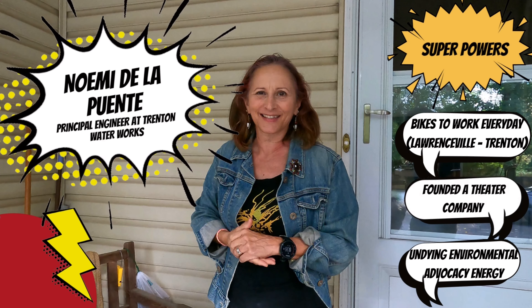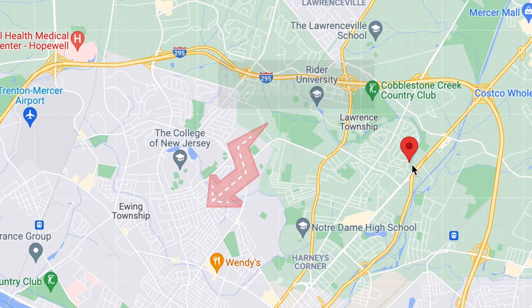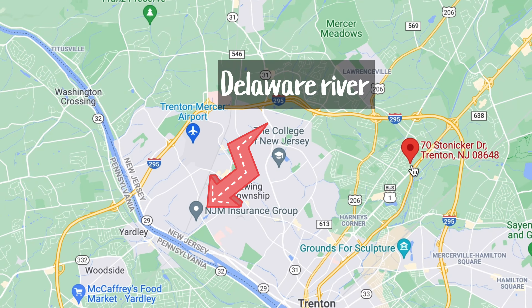Here's where we're going today: 70 Soniker Drive, a little park where we walk up to the little Shabakun Creek to take our samples. The Shabakun Creek feeds into the Delaware River, so what happens in the little Shabakun Creek does not stay there. Stormwater runoff — all the water that washes off our pavement and rooftops — ends up in these little creeks and in the Delaware River. The Delaware River is the water source for 17 million people on the East Coast.